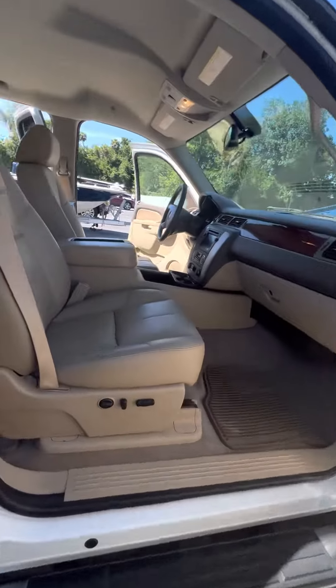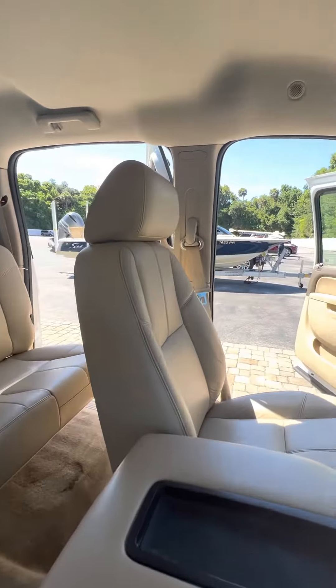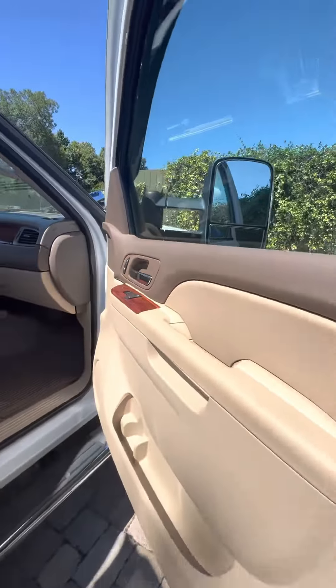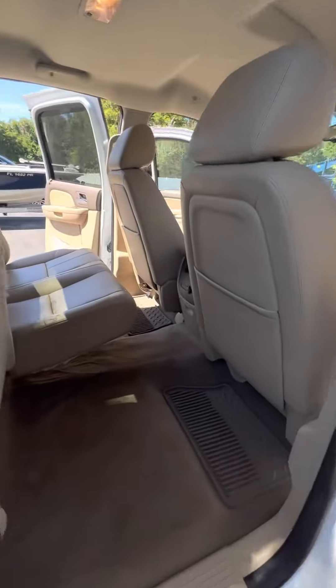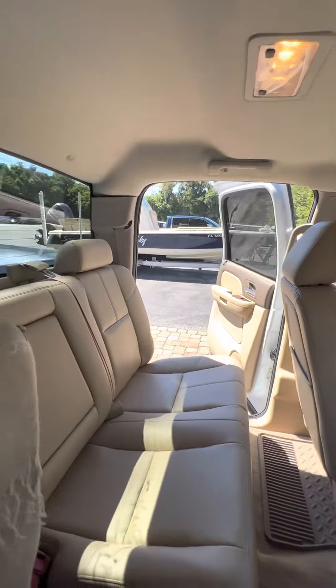Inside you have a really nice light interior — there are no rips or tears anywhere. It's a very well taken care of truck. As you can see, it was traded in super clean. It's got heated front seats and lumbar adjustment. Here in the rear, it looks like these seats were barely ever used — super clean in the back.